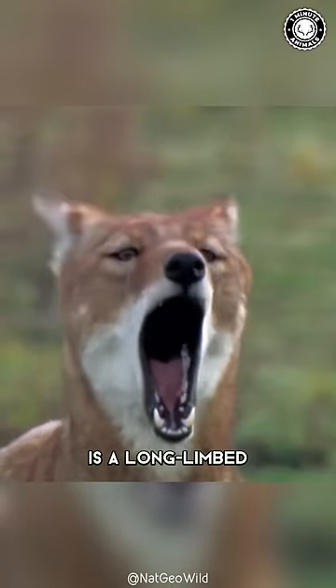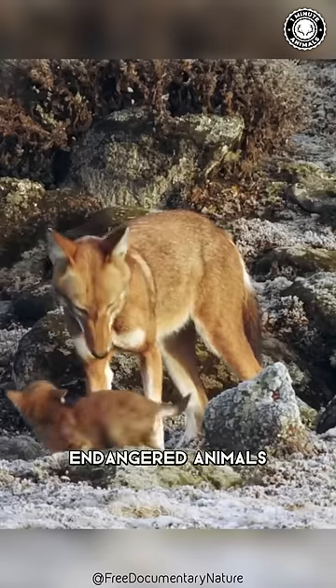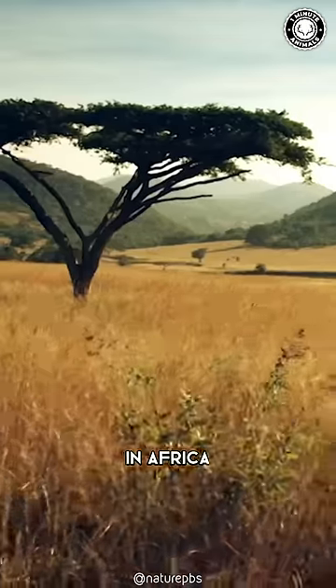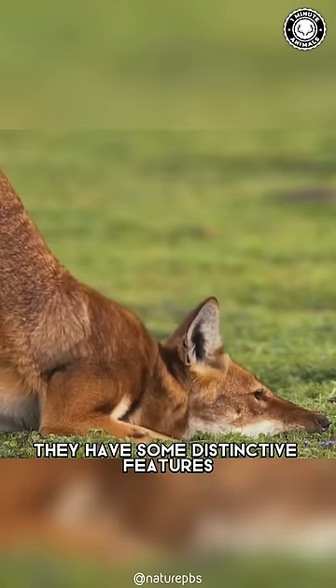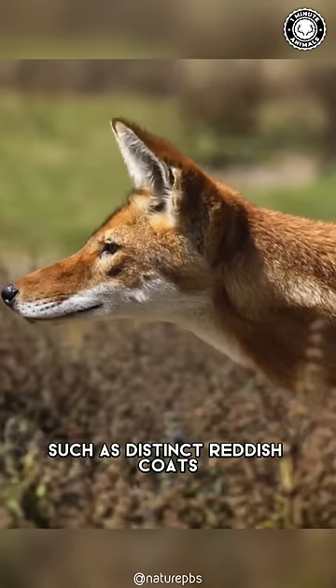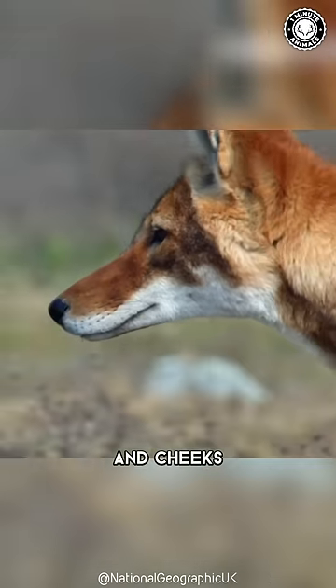The Ethiopian wolf is a long-limbed, slender canid, and is some of the most endangered animals in Africa. They are similar in size to North America's coyote. However, they have some distinctive features, such as distinct reddish coats and white markings around their neck, muzzle, and cheeks.